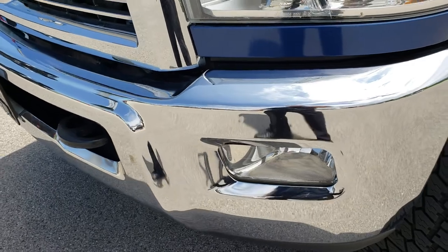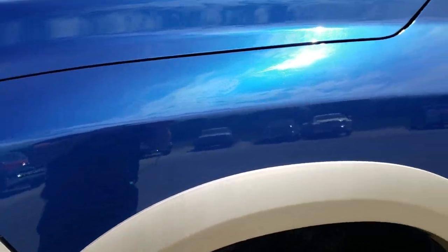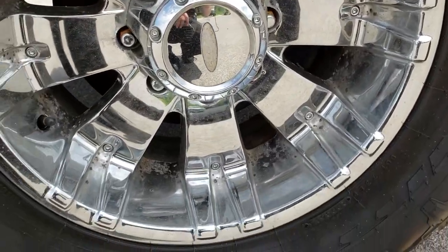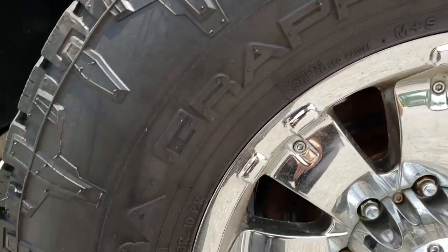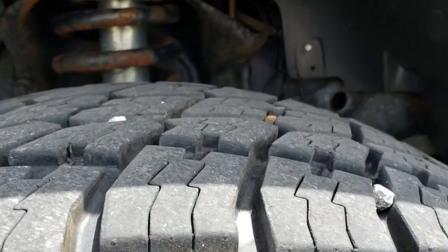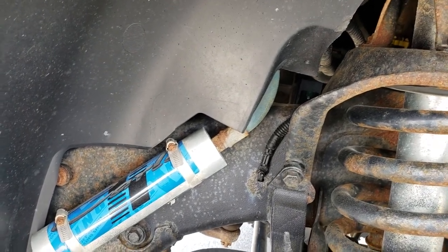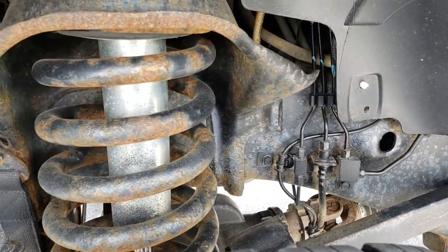Inside and out, it has the factory fog lights, headlights are nice and clear. I believe this is deep water blue over gold. It has Diamo chromed alloy rims, Nitto Terra Grappler 35x12.5 R18 LT tires — these tires have probably about 60% of the tread left. It has King off-road racing shocks and a lift kit.